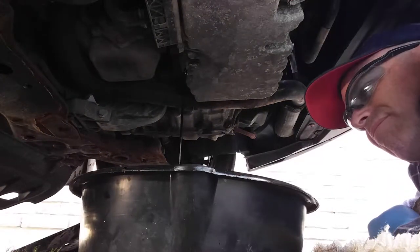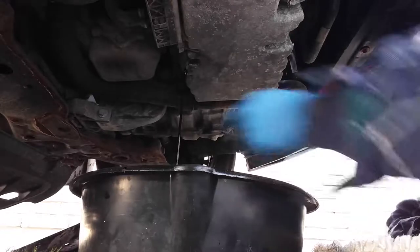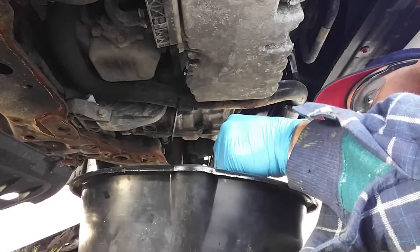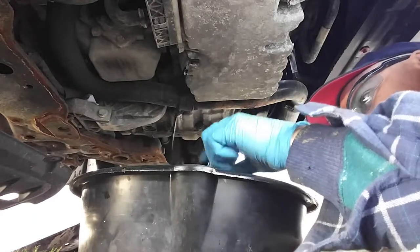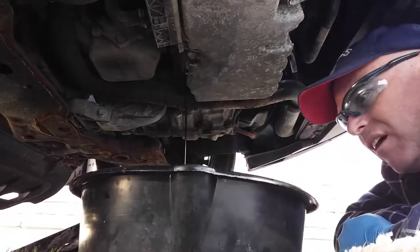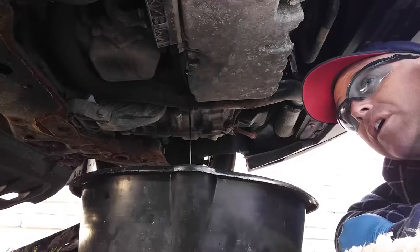It looks good. It's black. What the hell is that? I didn't take the lid off. There's a filthy one. That'll change. I made a difference. This is watching oil drain — a short film by Marty Jackson. Let's go.